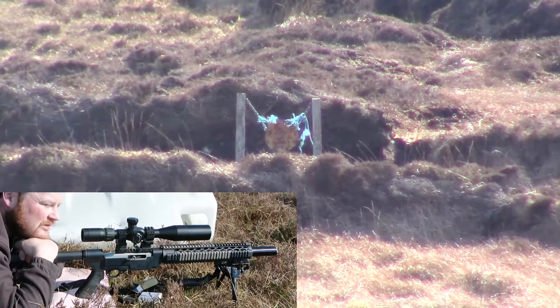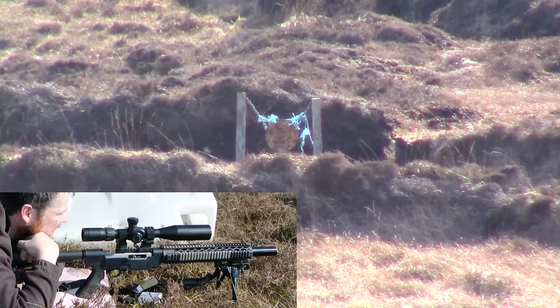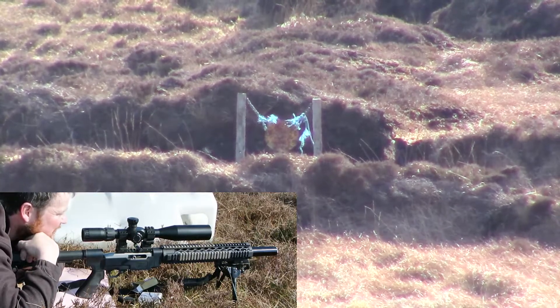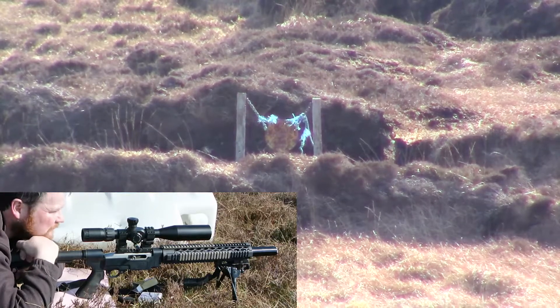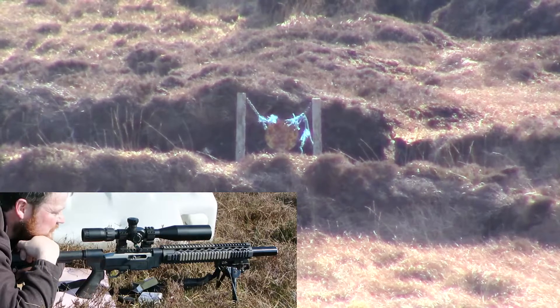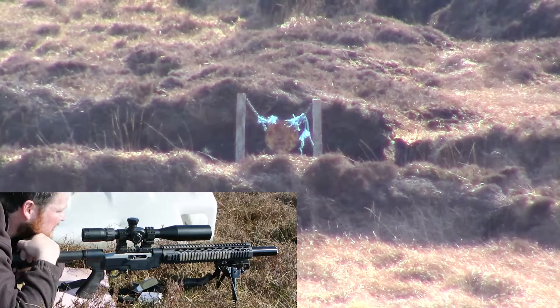It's a lovely day and we decided to take out the 10/22 for a shot. It's been a while — I've been neglecting the old rimfire. We've put up a target at 200 yards and we're just going to fire some SK Rifle Match at it and see how it goes.